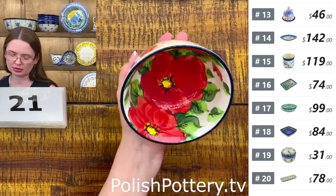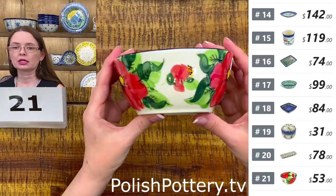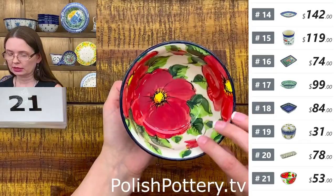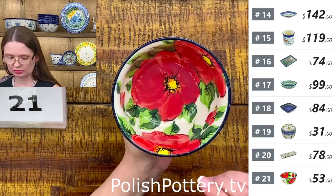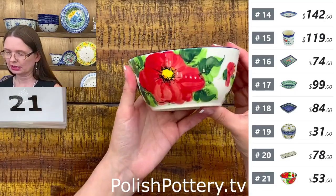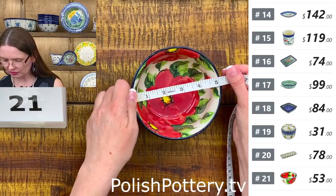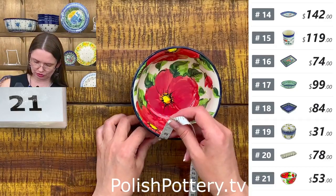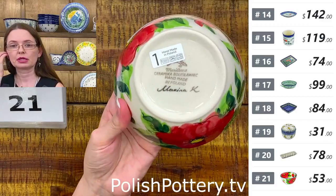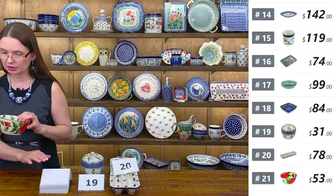Next I have a beautiful cereal or soup bowl from Mariana, painted by Marina Kushner. The pattern is called Spring's Bloom — a beautiful artistic pattern with red flowers. This is fourteen ounces brimful. They are five inches in diameter and two and a half deep. $53 tonight. This is Mariana, Marina Kushner painted it. Number twenty-one — fantastic size for ice cream, dessert, or a dipping bowl for salsa or guacamole.